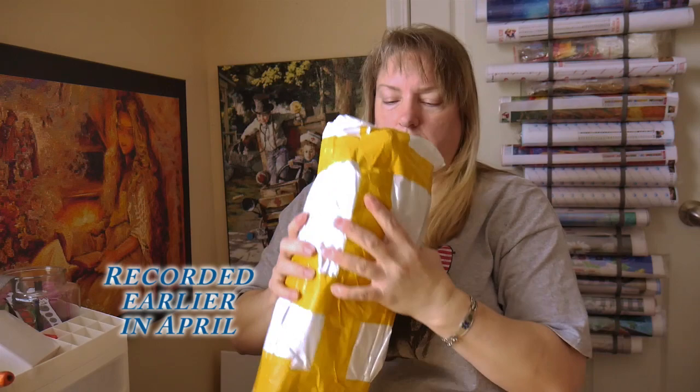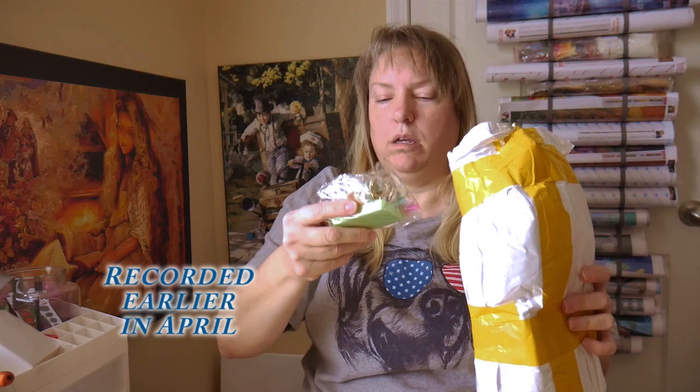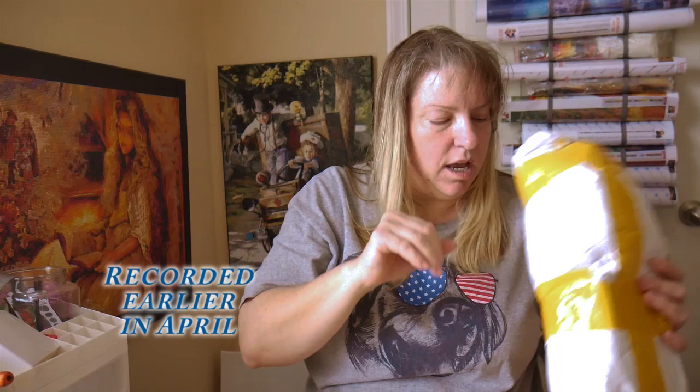It's diamond paintings. It's definitely diamond paintings. Oh my goodness, it's a lot of them. One, two. We'll do these and then we'll wait to do the rest of them. This is going to be a two-part, so to speak. I think this is Diamond Painting Factory, everybody.